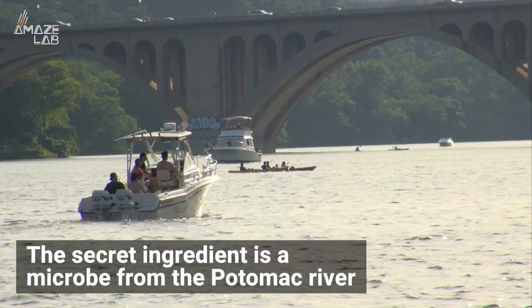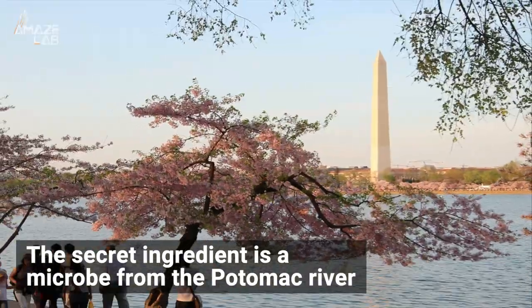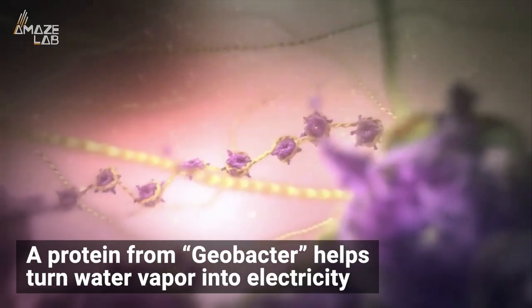According to phys.org, the story started 30 years ago when a microbiologist named Derek Lovely found a new kind of microbe living on the bottom of the Potomac River. The microbe, called geobacter,